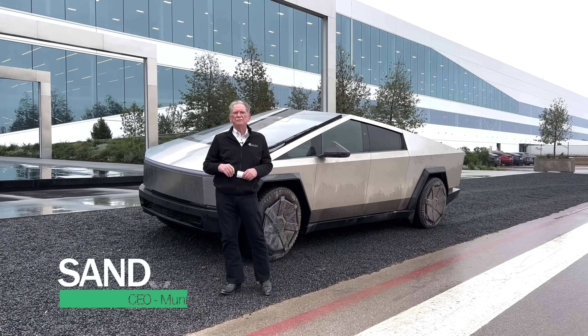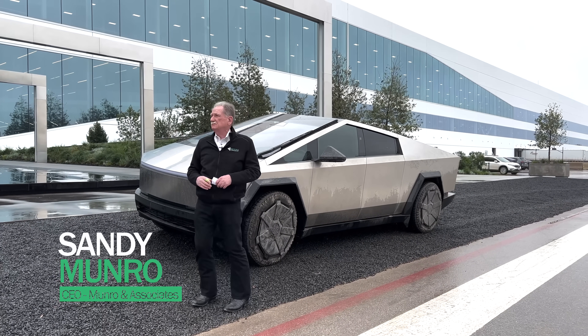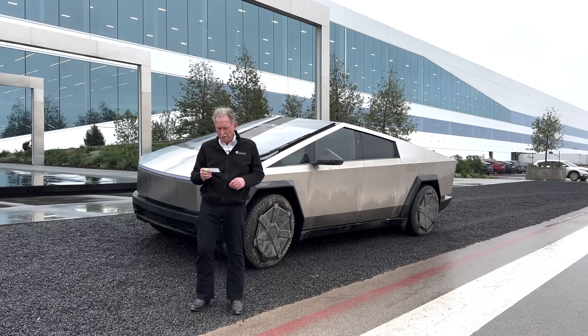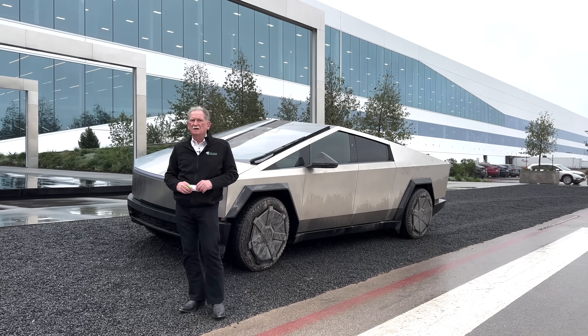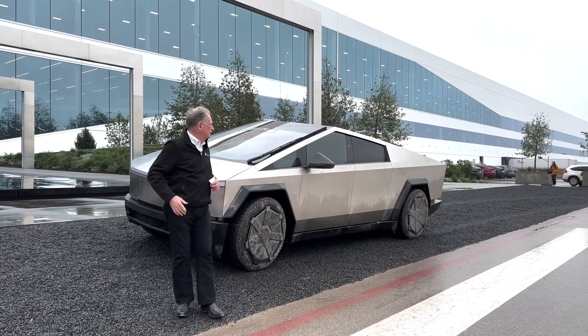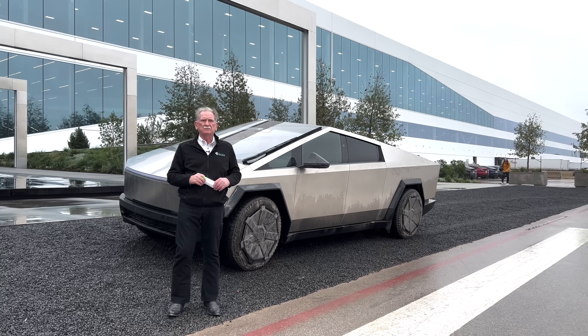Hey, boys and girls. Here we are on day four here in Austin, Texas. We're in front of the Tesla Gigafactory. Yesterday, I got a chance to talk with Lars Franz, Drew, Pete, David, and this has all been set up by Rich Auto. So I'd like to thank everybody for giving us the opportunity to basically have a look at everything that you saw in the last video.